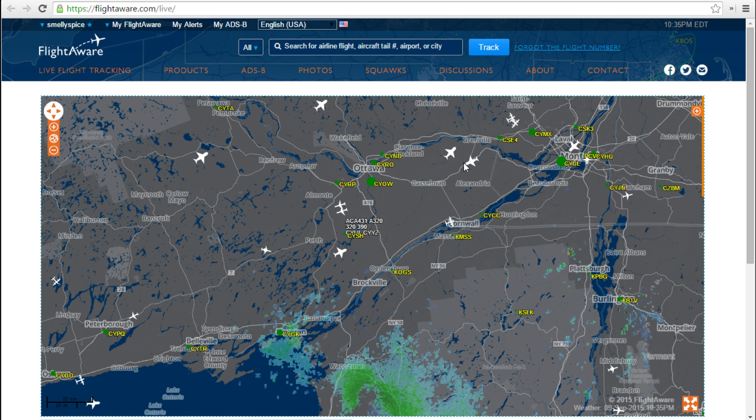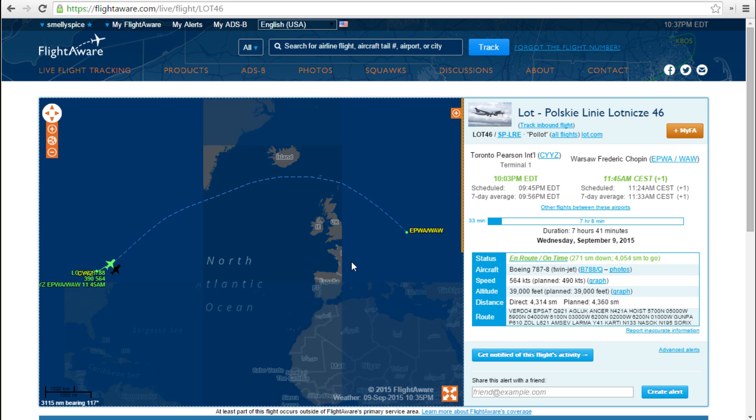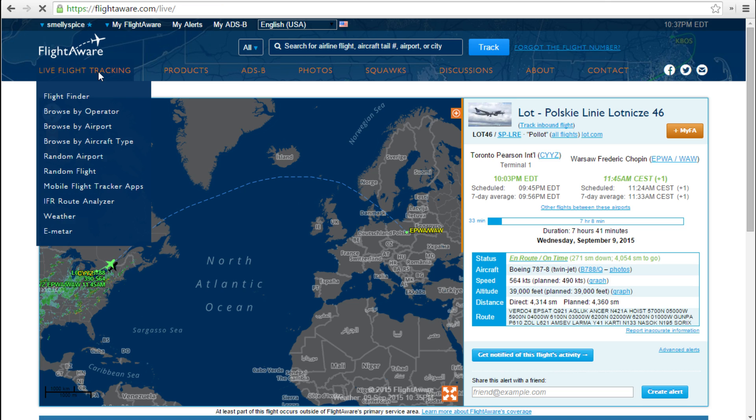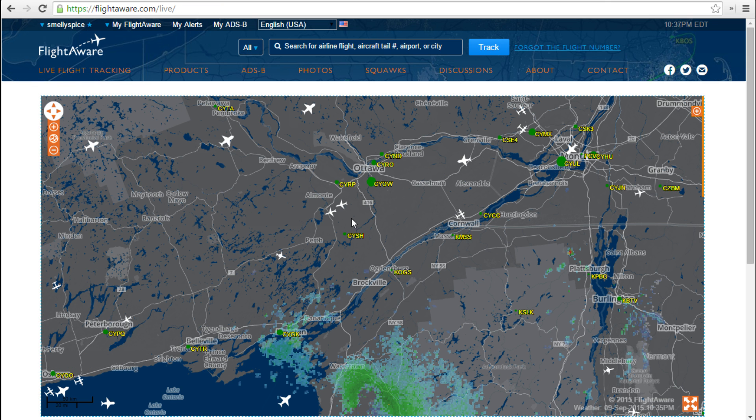Here's the guy we were looking at before. If I click on him with this software, it actually takes me to a page that talks specifically about LOT 46 — a Toronto to Warsaw flight. I kind of lose the moving map, so I have to click back to get back to the moving map.